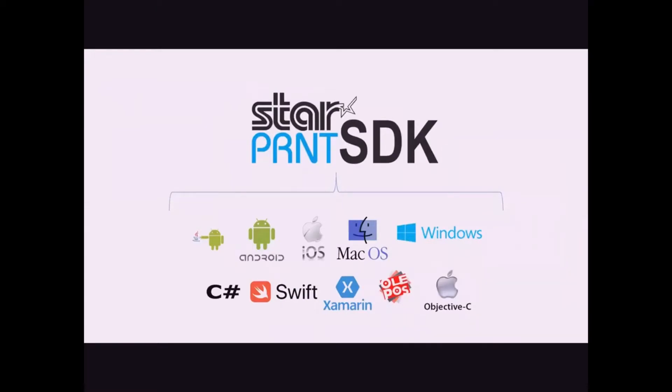Powered by our proprietary universal SDK, supporting all Star line of products, integration efforts become an easy task, supported by Star's experienced team of engineers and professionals always available for Star partners and customers.